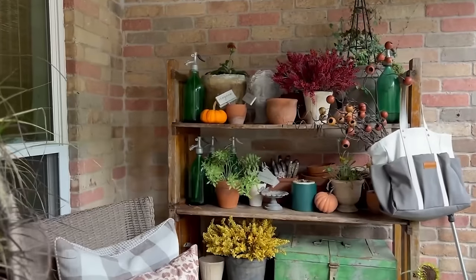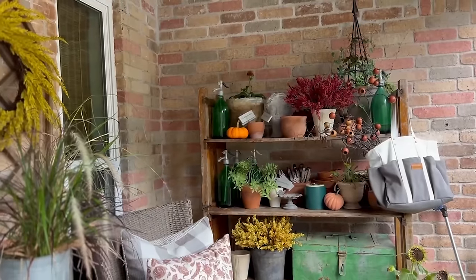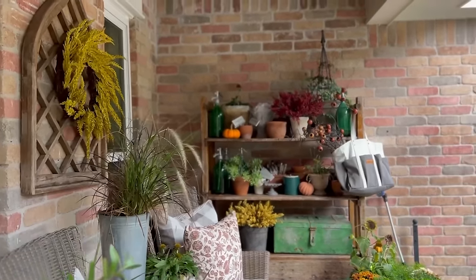I originally thought that this vintage cart might go on the inside of the home, but it found a great spot here on the front porch. During the summer months, I like to plant fresh herbs and grow them right there on the cart.